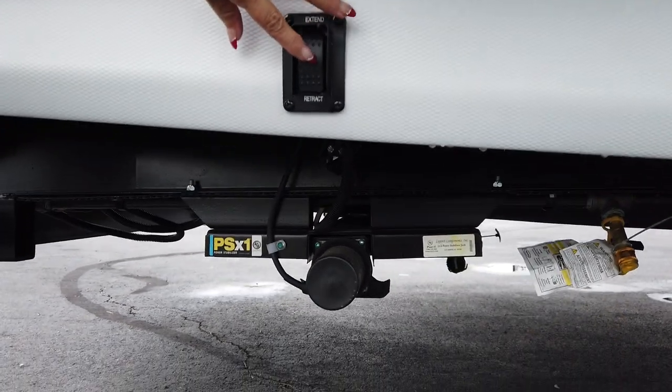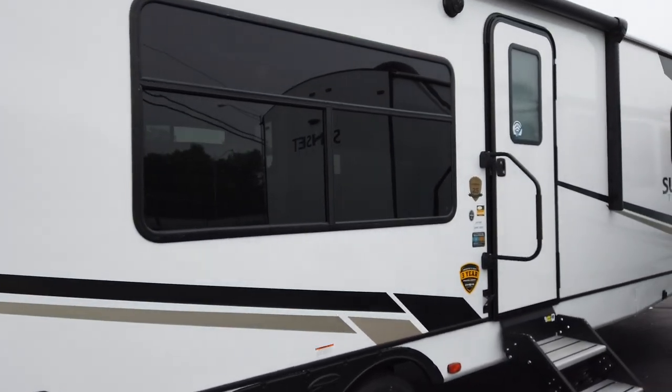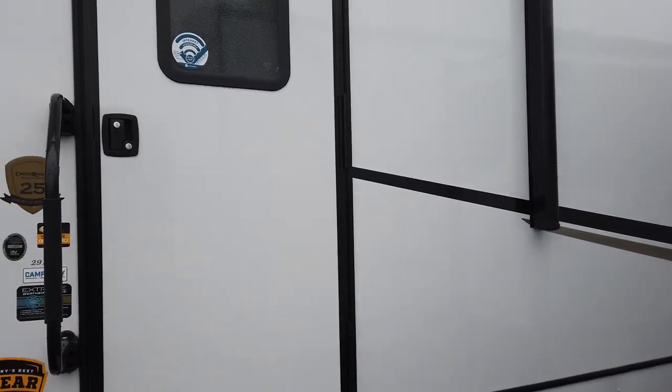The electric stabilizing jacks are right there. This is the rear, and the front has the stand, so you're not cranking down anything — you just push the button and they'll go up or down. Come on inside, guys, I'm going to show you the inside of this couples coach.